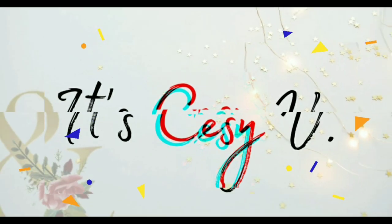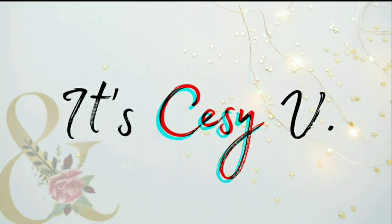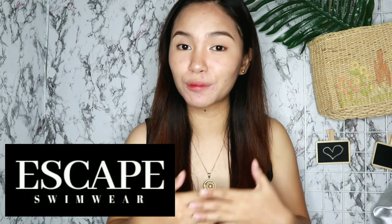Let's get started. Hi Monsies! Welcome back to my YouTube channel. So our video for today is sponsored by Escape Swimwear. At magkakaroon tayo ngayon ng mini bikini haul plus try-on. So before tayo mag-proceed, let me first introduce to you Escape Swimwear.